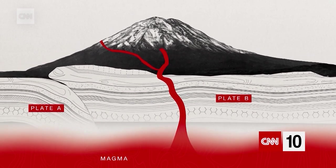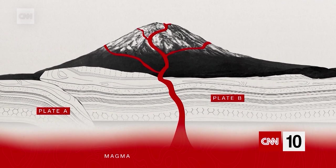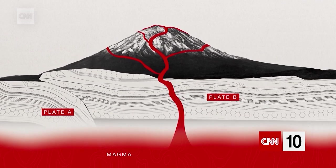Some of the magma pushes through the cracks in the Earth's crust, at vents and at fissures, and reaches the surface where it is then called lava.